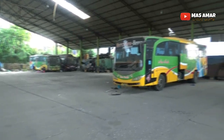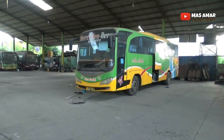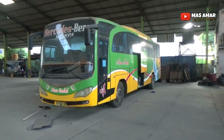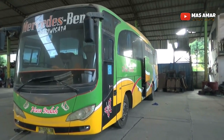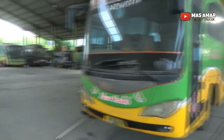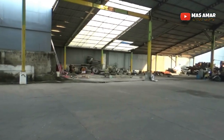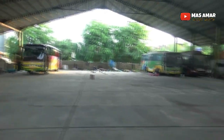I really like Nusa Indah because they have a lot of rare units. The garage is quite spacious, though most of it is empty now. This is the one that's still in operation.